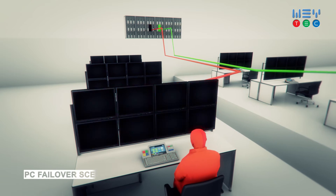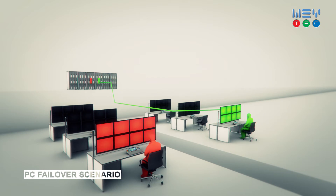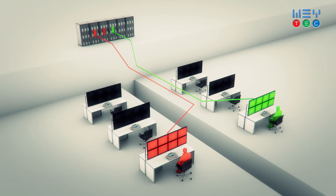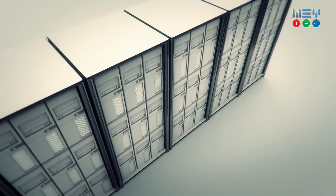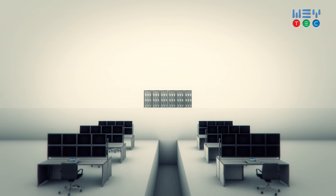In case of a PC error, the solution adapts to a variety of failover scenarios. Users can switch to a backup device without the interaction of an administrator. Hardware replacement and maintenance have never been easier. Enhance efficiency, increase flexibility and reduce downtime with the WAI distribution platform.